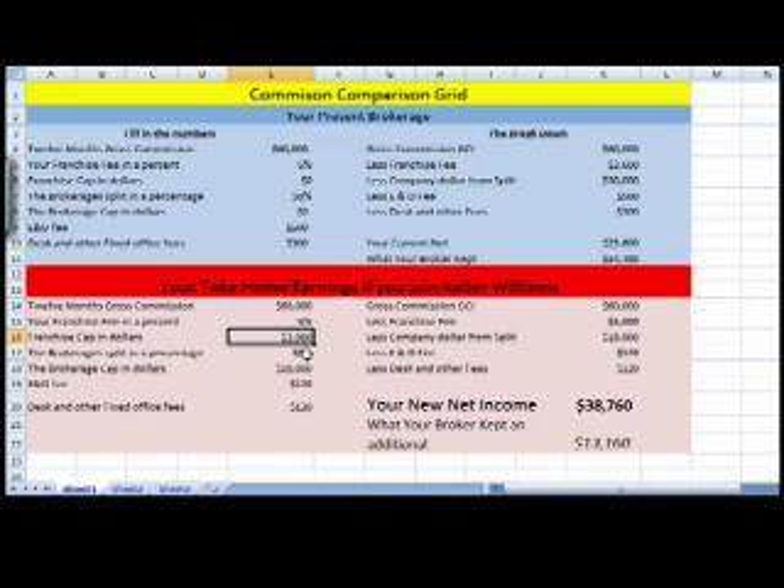Your brokerage split — you pay 30% to the brokerage house until you hit the $18,000 cap, and then you're at 100%. Our E&O is a one-time fee of $120, no matter how many transactions you do. And our desk fee is actually a tech fee for a lot of the tech that you receive from us.